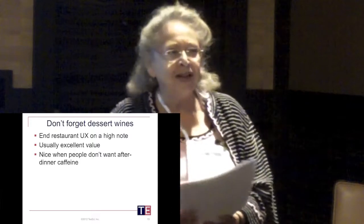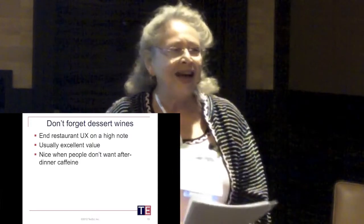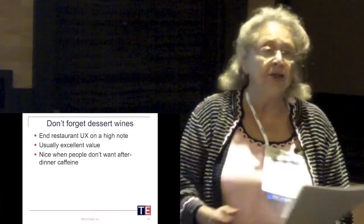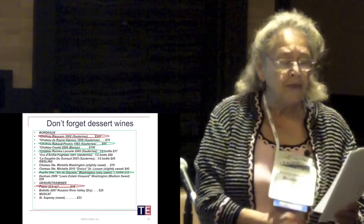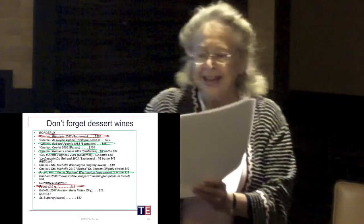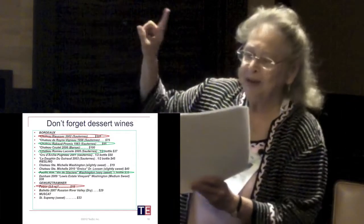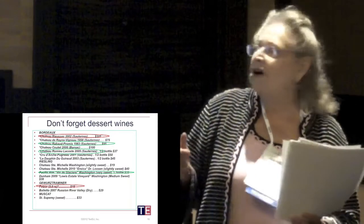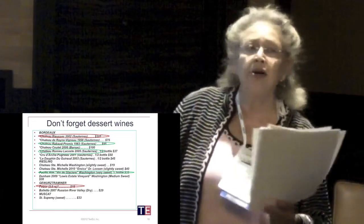Now we're getting to the end of the five minutes, so we're also getting to the end of the meal. And there are also dessert wines. They can be excellent value, especially when you compare them to things like cognacs, but they're often not drunk. You don't have to go necessarily with the most expensive one, but it's risky to go with the cheapest one. In dessert wines, half bottles work really well unless you have a large party. Someday I would love to try that 1983 Sauternes though.